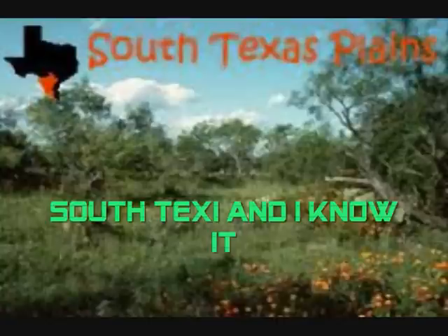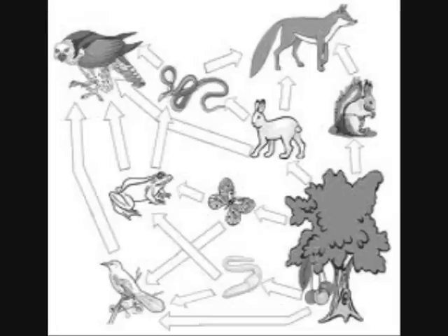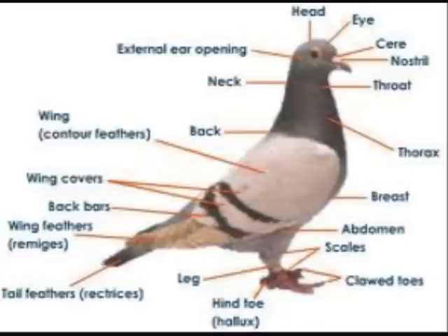When I walk on by the South Texas Plains, make me wanna cry. It's the place to be with a bunch of fauna and lots of trees. This is how it flows — producer, consumer, and on it goes. It's their adaptations that help them grow. Let's just hope it doesn't snow.